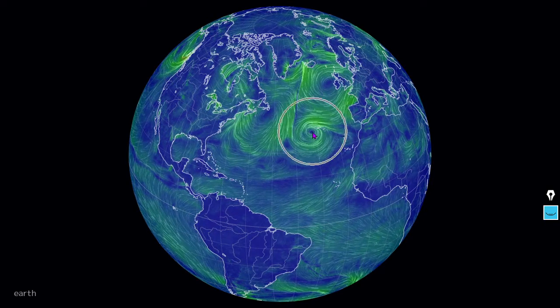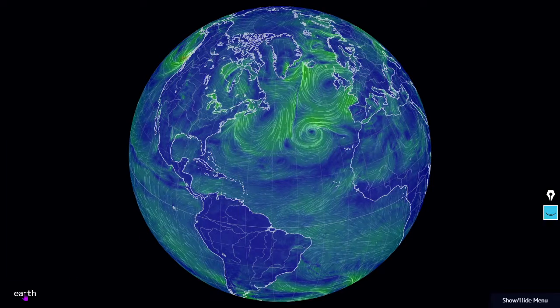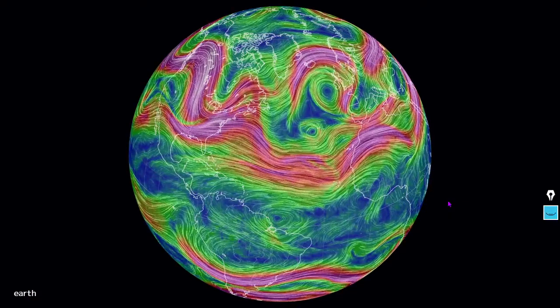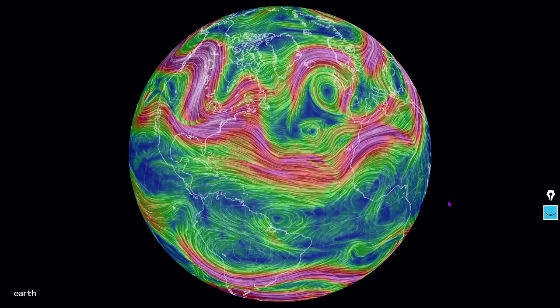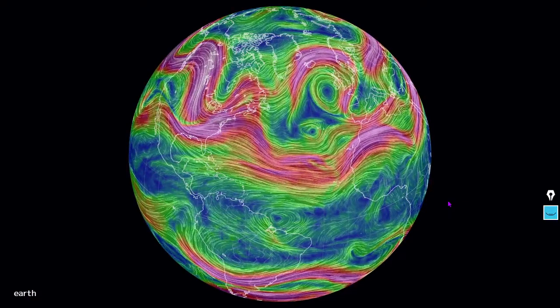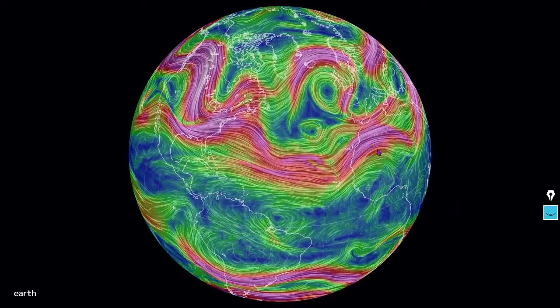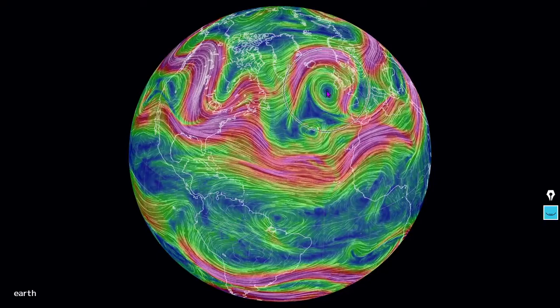And a low pressure system here near the Azores. Next, the jet streams of the western world, and a pretty decent anti-cyclone here at the upper level off the coast of Ireland.